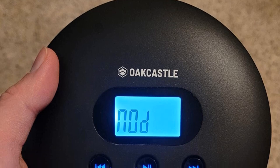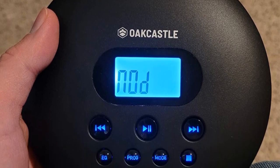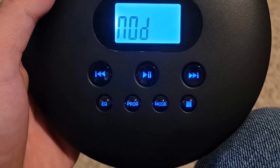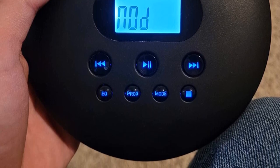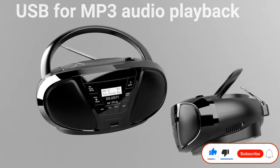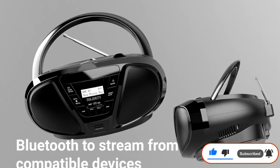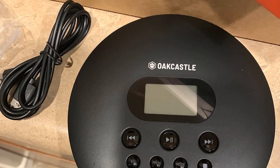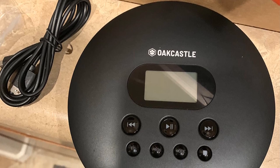Apart from wireless connectivity, the Majority Oak Castle CD100 also offers inline control of music directly with the included high-quality pair of earphones. It also has anti-shock protection that offers a smoother listening experience without any breaks. Another great feature is that it is backed by a 3-year warranty period, which is pretty good for a portable music player.